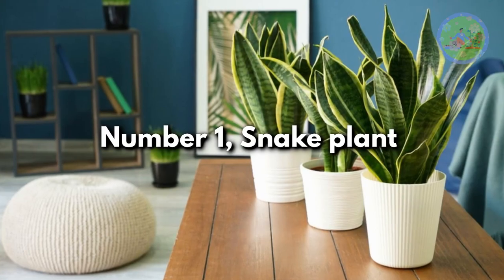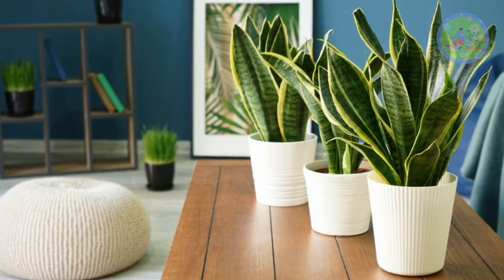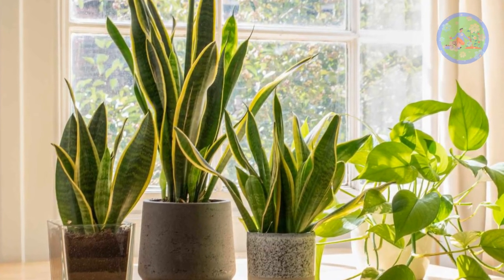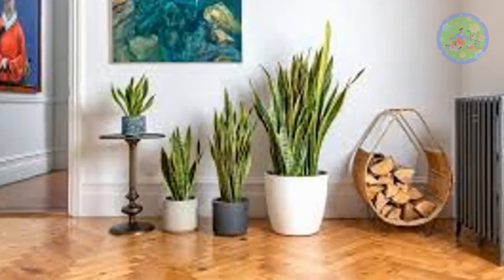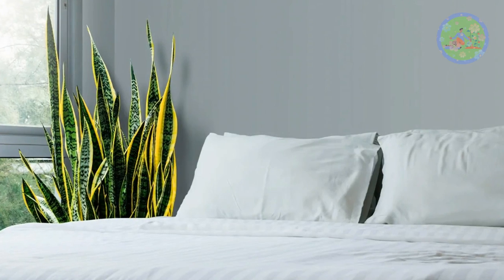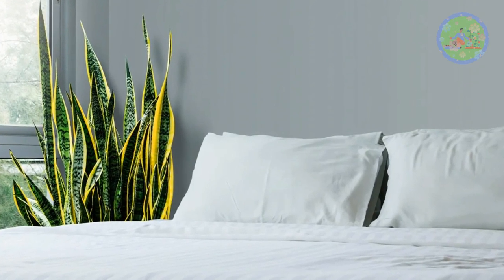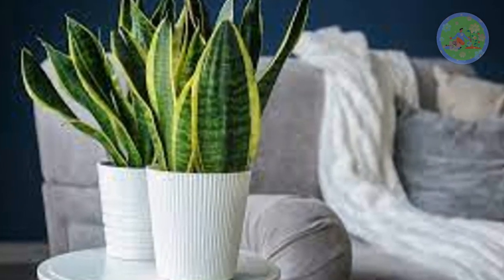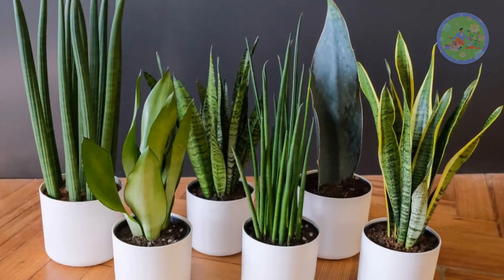Number 1: Snake Plant. Hardy and low-maintenance, snake plant is excellent for bedroom and living room, as it can absorb carbon dioxide and release oxygen throughout 24 hours non-stop. This beginner-friendly indoor plant can tolerate low light and less watering, and demands very little care. In addition, it helps remove toxins like formaldehyde and benzene from the indoor air.